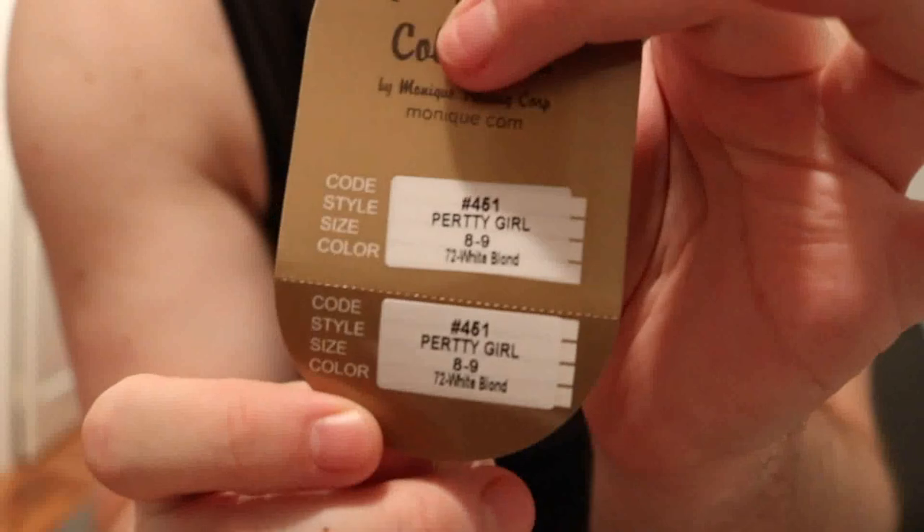This sticker says Pretty Girl — 8-9 white blonde. I really wanted to get an alpaca or angora wig, but they're very expensive and they take a long time to make, and I have not been feeling that patient. So instead I thought I'd get one of these awesome wigs. I really like the ones my mini fees have, so I thought I'd probably really like these.